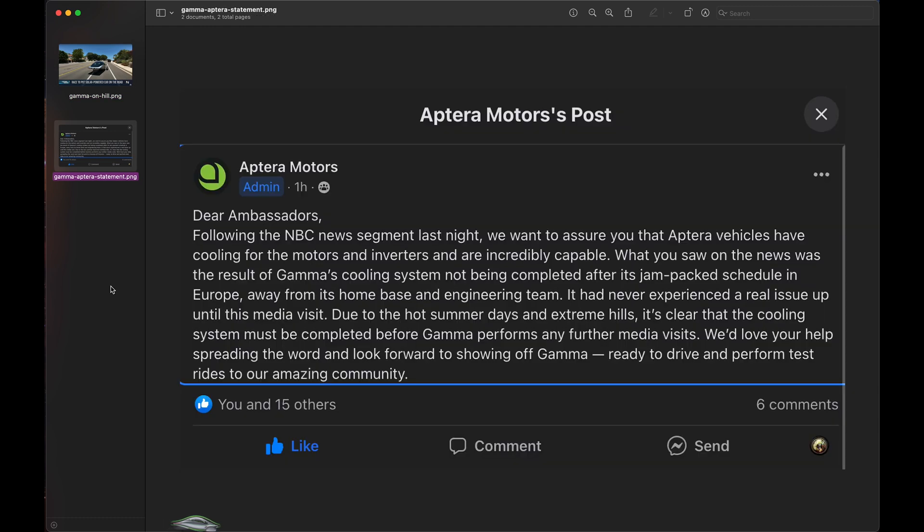This is the most recent one. Dear ambassadors, following the NBC News segment last night, we want to assure you that Aptera vehicles have cooling for the motors and inverters and are incredibly capable. What you saw in the news was just the result of Gamma's cooling system not being completed after its jam-packed schedule in Europe, away from its home and engineering team. They had never experienced a real issue up until this media visit. Due to the hot summer days and extreme hills, it's clear that this cooling system must be completed before Gamma performs any further media visits.